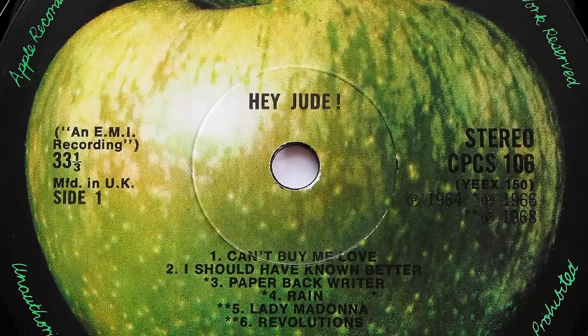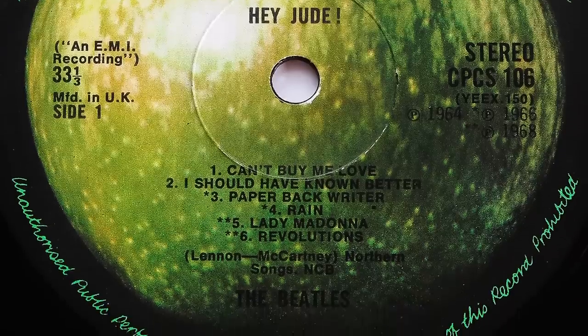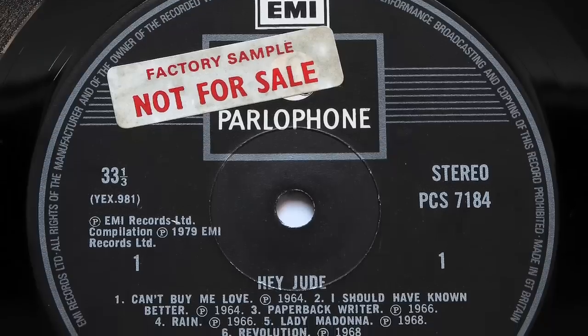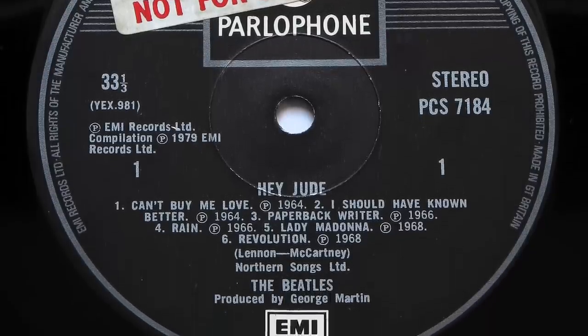CPCS 106 was first issued in 1971 and came on the dark green Apple label, complete with a couple of typos such as 'paper back writer' and 'revolutions.' These were corrected when it was repressed in 1973 on a lighter green Apple label. The album was eventually given a UK domestic release in May 1979, but like Magical Mystery Tour a few years earlier, was cut from a copy of Capitol's tape and didn't sound anywhere near as good. Both light and dark Apple label pressings carry, in my opinion, the best sounding stereo sources for all of the tracks on this LP — so if you love this album, do yourself a favour and hunt this one down.